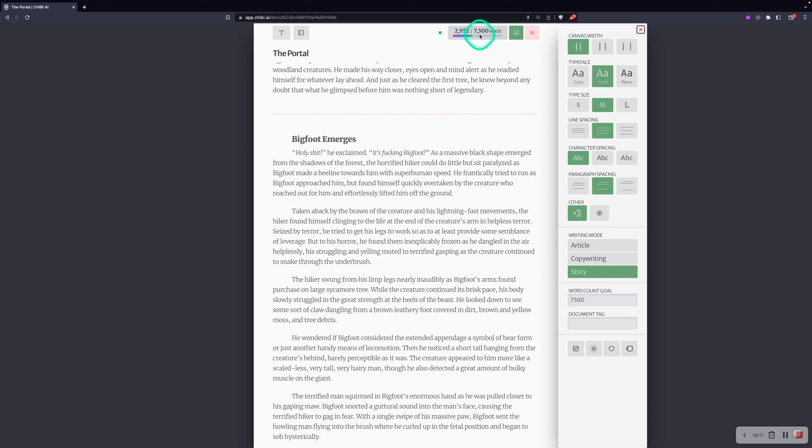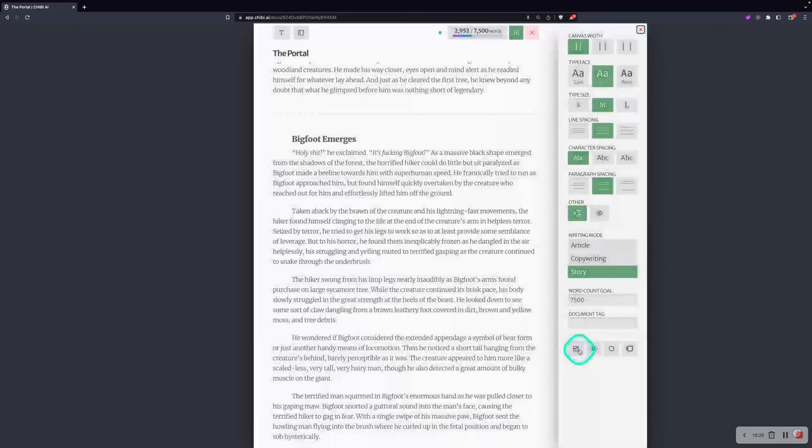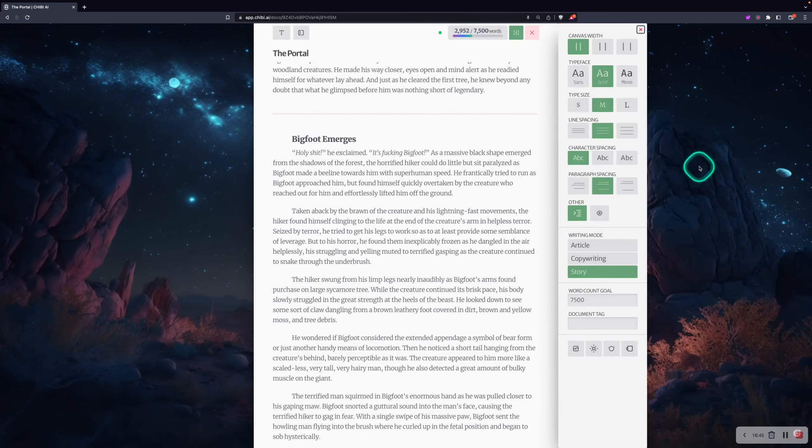Word count goal is the number displayed right there. Document tag is how you organize documents into tags. Down below we've got light mode and dark mode — pretty standard. This is the background selector — right now we're at gunmetal gray, but if you click you get a few choices. I'm going to go for this night scene right here. This icon that looks like a shield is mature mode. When you turn it on, you get a warning-style indicator because when you're in mature mode, a few tools stop working, but Chibi takes advantage of other AI model providers to get content that OpenAI might not approve.